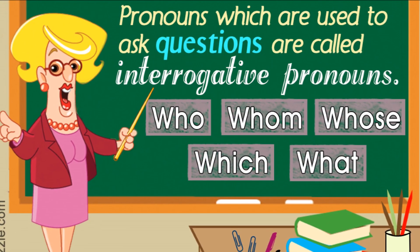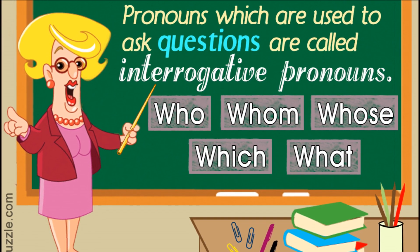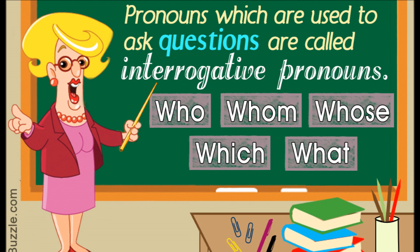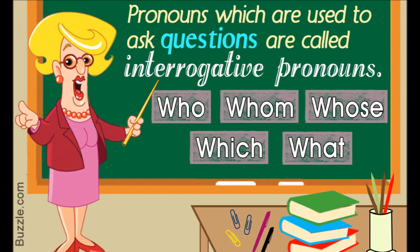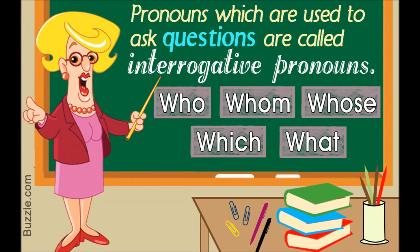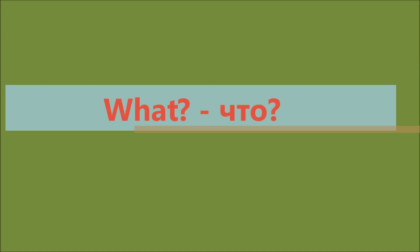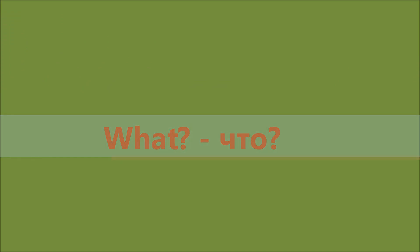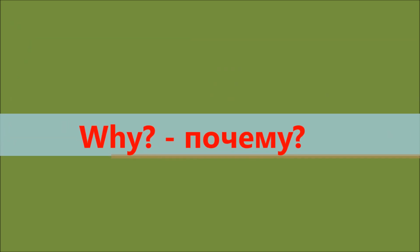Look at the picture. Pronouns which are used to ask questions are called interrogative pronouns. Вопросительные местоимения — это местоимения, которые используются для того, чтобы правильно задать вопрос. Look at the examples. Давай посмотрим на примеры. Who? — Кто? What? — Что? Where? — Где? When? — Когда? Why? — Почему?